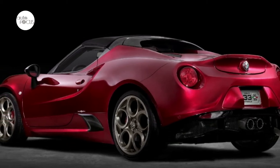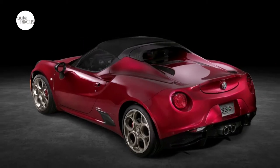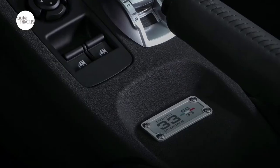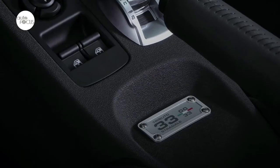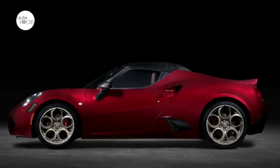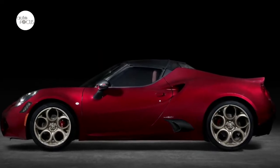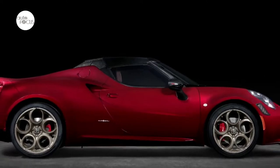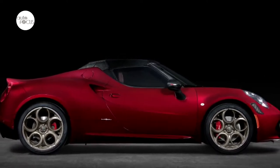Only 33 units of this limited-edition 4C Spyder will be produced for North America. The 4C Spyder 33 Stradale Tributo comes exclusively in Rosa Villa d'Este tricote exterior color, with gray-gold five-hole alloy wheels and composite sports seats covered in black Dynamica suede and tobacco leather.